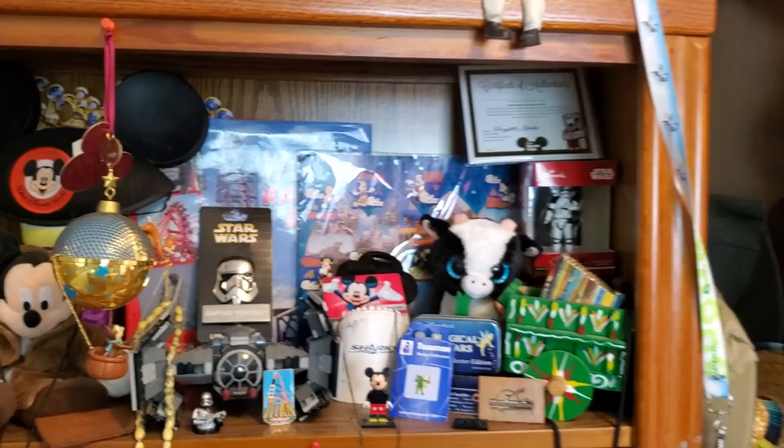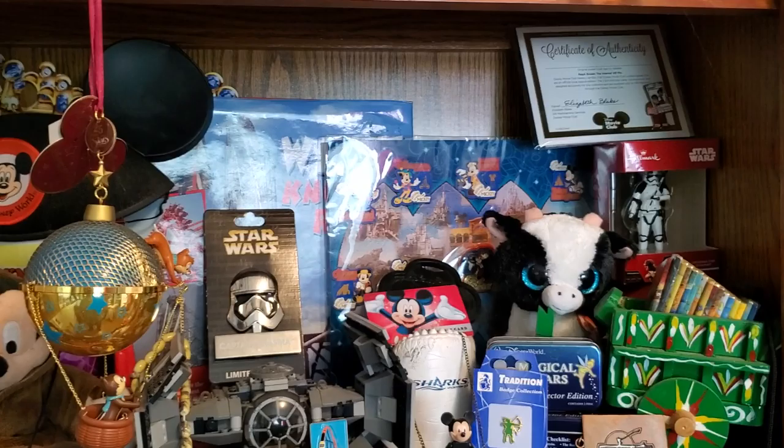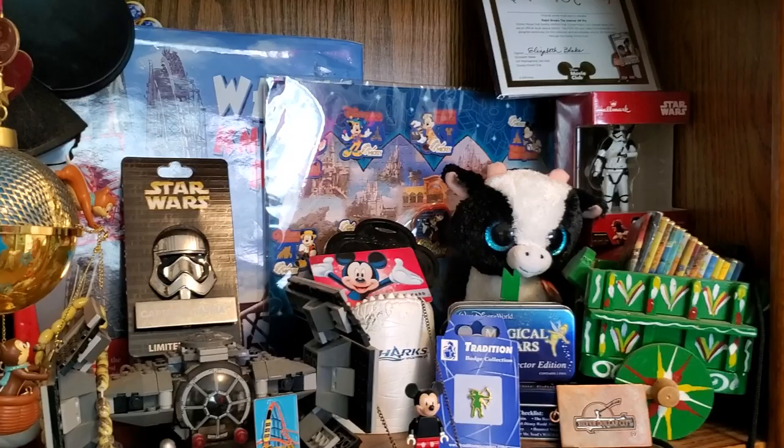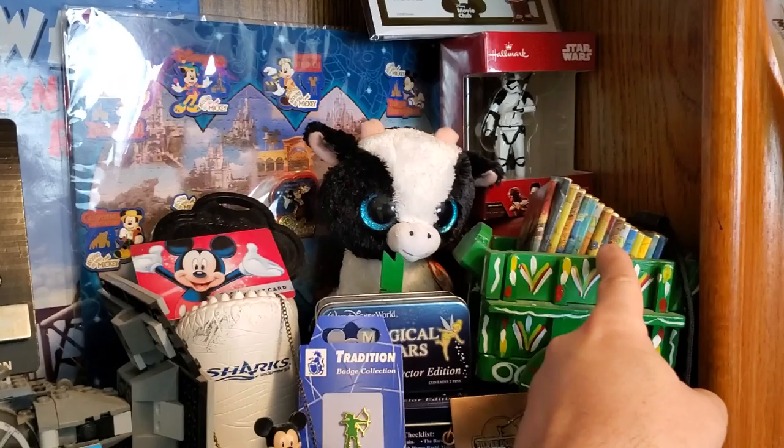A couple more cups there. The pin up in the top right is actually from the Disney Movie Club — you'll see three or four of those in here. A couple ornaments from Walmart, like the Stormtrooper there. The wagon here is actually from Costa Rica; my wife and I bought that on a trip years ago.